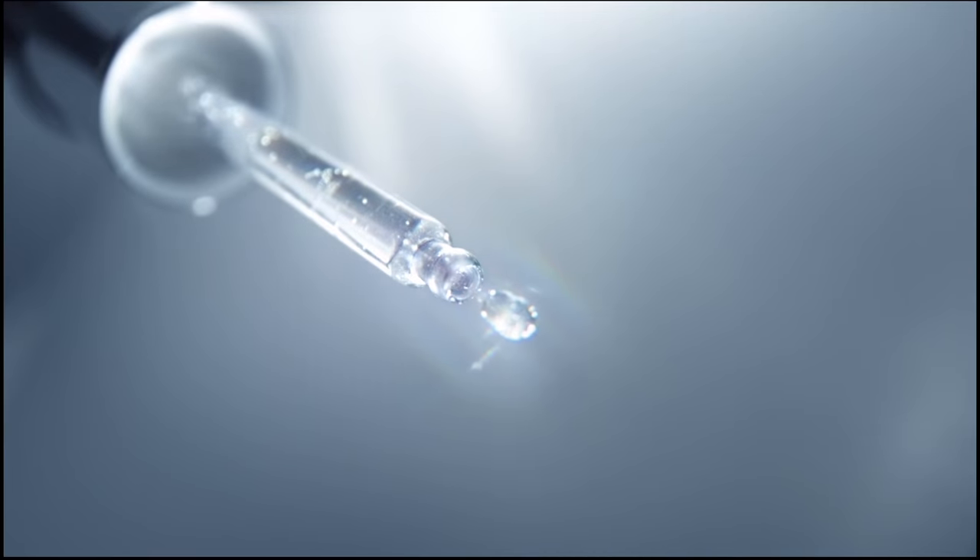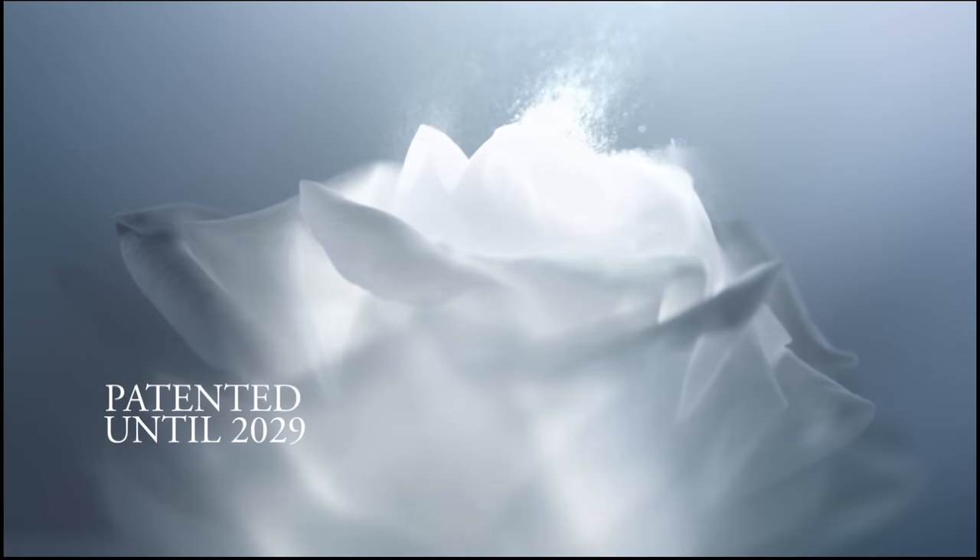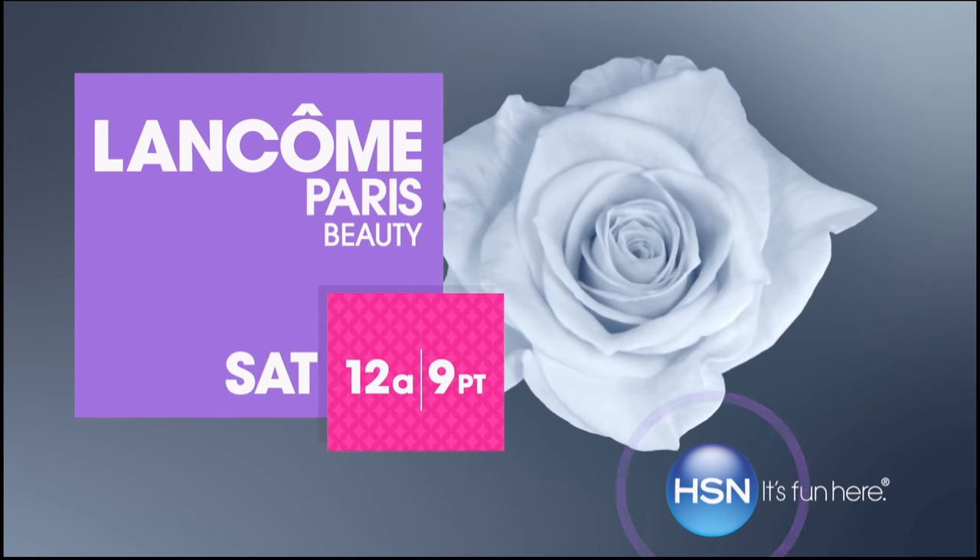What makes a woman feel beautiful? It's about a presence, a radiance that shines deep inside — an elegance that glows from within, a youthful aura. Advanced Génifique by Lancôme — every serum drop infuses youthful radiance throughout the skin, patented until 2029.